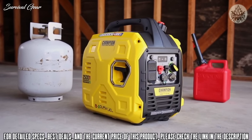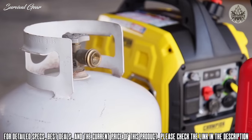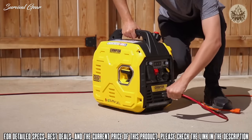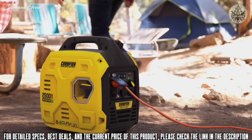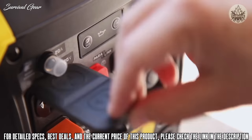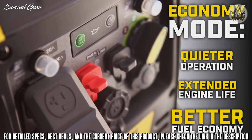Introducing Champion Power Equipment's 2500-watt ultralight dual fuel portable inverter. This unit can run on propane or gasoline straight out of the box, and at 39 pounds it is one of the lightest inverters in its class. It's perfect for taking on small trips, camping, or recreational use. Champion's smart economy mode provides quieter operation, extended engine life, and better fuel economy under reduced electrical load.